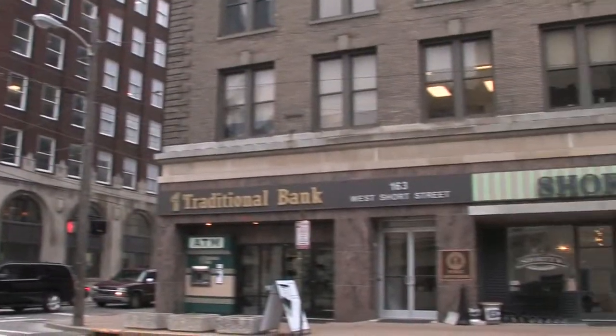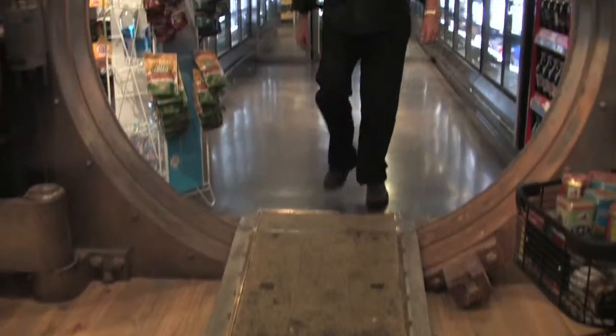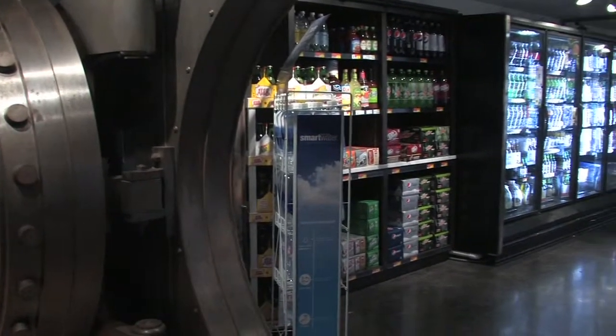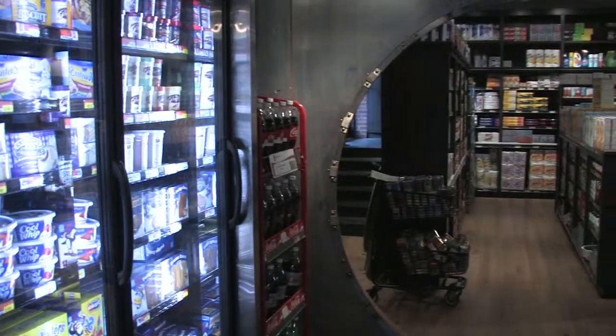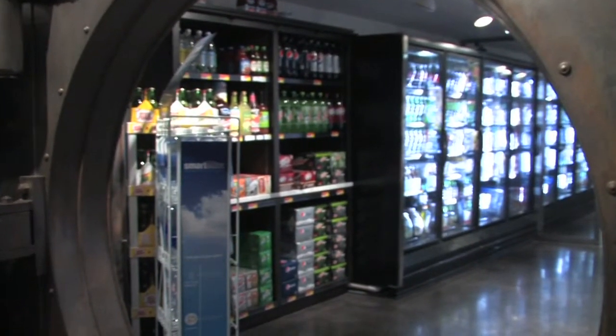Another interesting thing about Shorty's is the building in which it sits. This building has been around forever — back in the day it was a bank, and the vault is still being used today. The building was built in the early 1920s and was the original central bank building. The vault stayed because it was too big to get out — we'd have to take the whole building apart. It's really something to see.